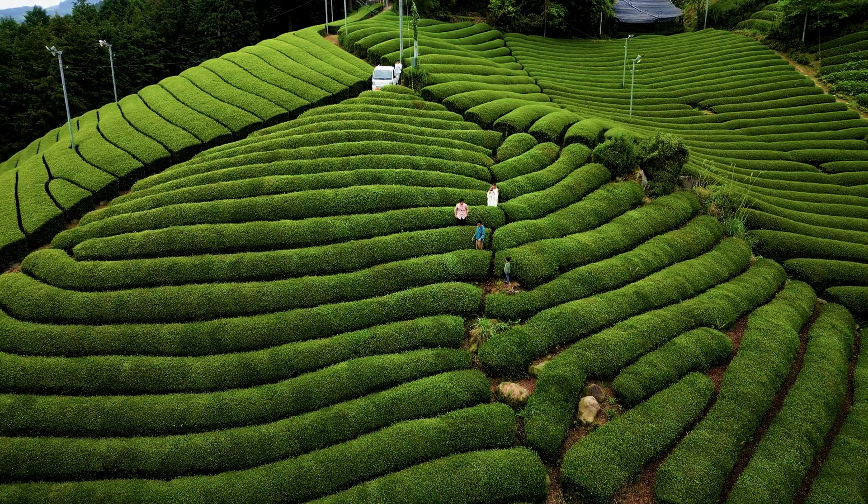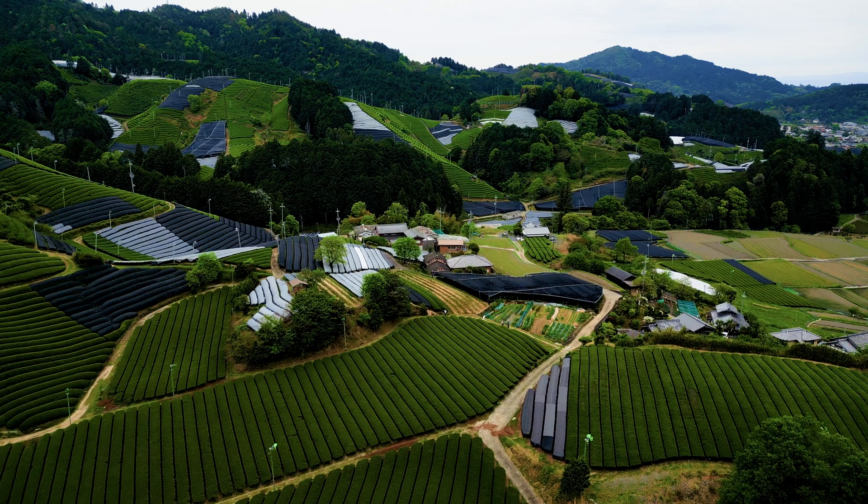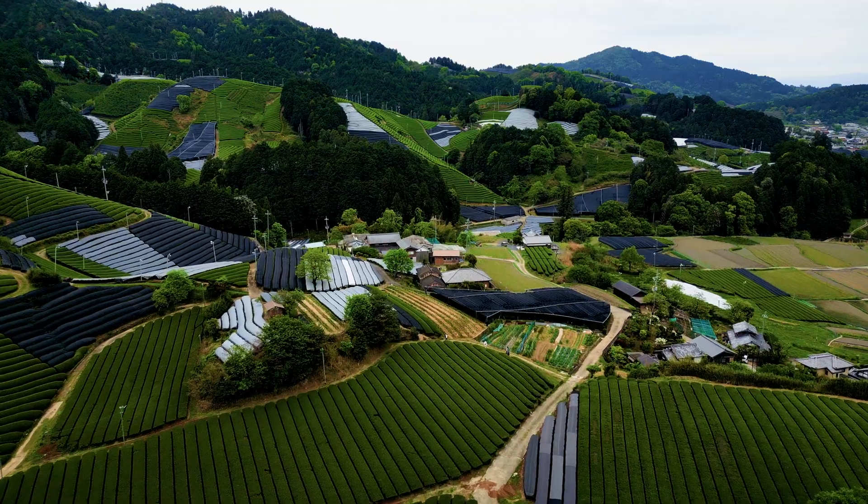While naturally occurring types of shade produce teas that are noticeably different from those grown in direct sunlight, artificial shading takes this a step further. While it had long been known in China that tea grown on the side of mountains or in shady, foggy valleys produced smoother and mellower tea than bushes grown on sunny flatlands, it was only in Japan that the practice of artificially shading tea plants developed.